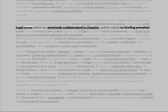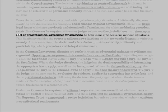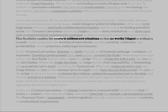Cases that come before the courts deal with myriad everyday situations. Additionally, disputes involving new discoveries, technologies, social changes, or global developments often raise novel legal issues which are previously undetermined in Jamaica and for which no binding precedent exists. Our common law system allows our judges to look to other jurisdictions or to draw upon past or present judicial experience for analogies to help in making decisions. This flexibility enables the courts to address new situations so that no worthy litigant is without a remedy. At the same time, the doctrine of stare decisis provides certainty, uniformity, and predictability, which promotes a stable legal environment.